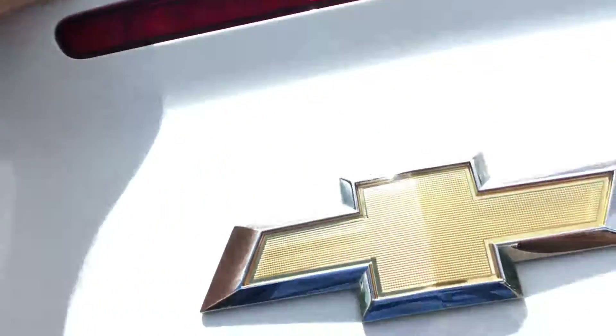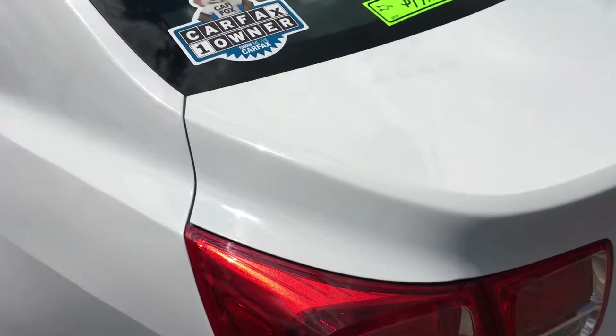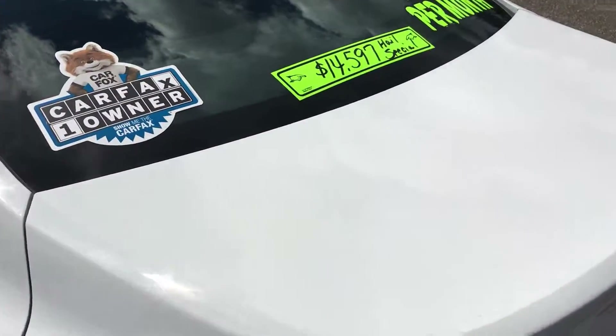It does have the auto stop feature — when you come to a stop, the engine will shut off, and then as soon as you let go of the brake, it starts back on seamlessly. It saves you some fuel economy in stop and go traffic.